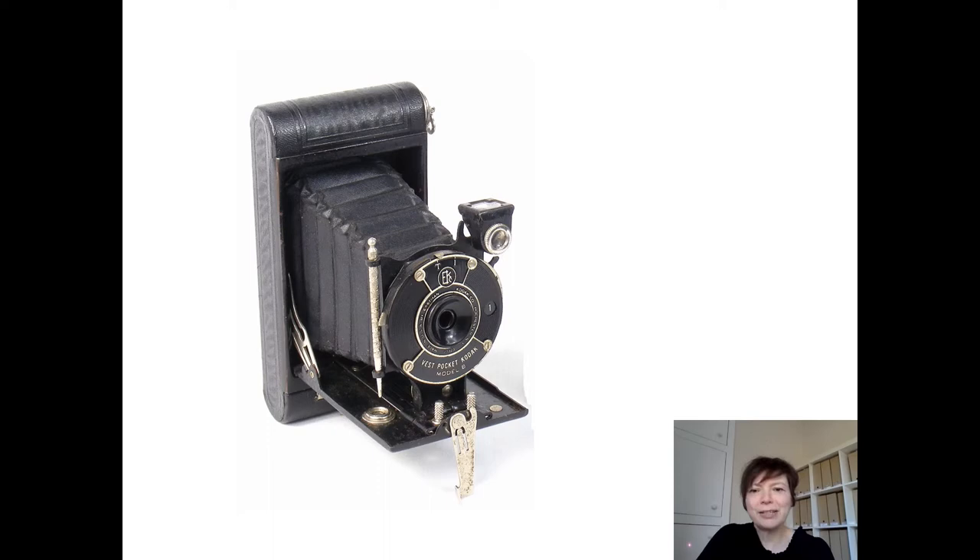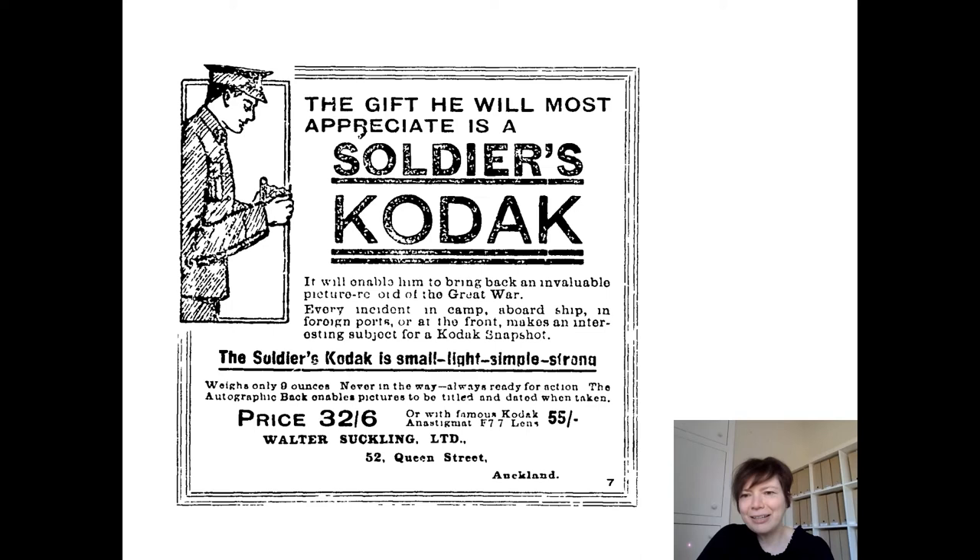Just a little note about photography at this time: there had been a transformation in mass photography recently since the introduction of snapshot cameras by Kodak at the end of the 19th century. These were cheap, lightweight, and easy to operate cameras such as the Kodak Vest Pocket, which was available from 1912 — that's the camera you can see here. This meant that ordinary people were able to take photographs themselves for the first time without involving a studio photographer or a professional. With the advent of war, Kodak capitalised on this and rebranded their Vest Pocket camera as the Soldiers Kodak, as you can see from this advert.